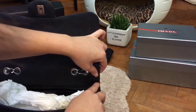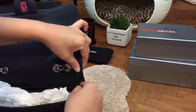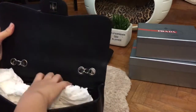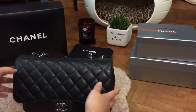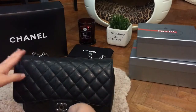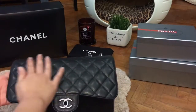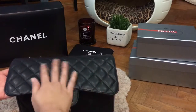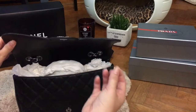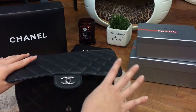I condition my bag every six months whenever possible with a standard leather conditioner or leather cleaner. I just rub the bag with the cream using a cloth. I also store it with silicone gel to keep the bag in lower humidity.